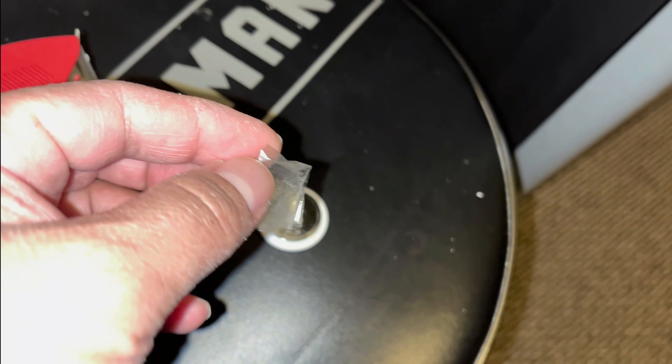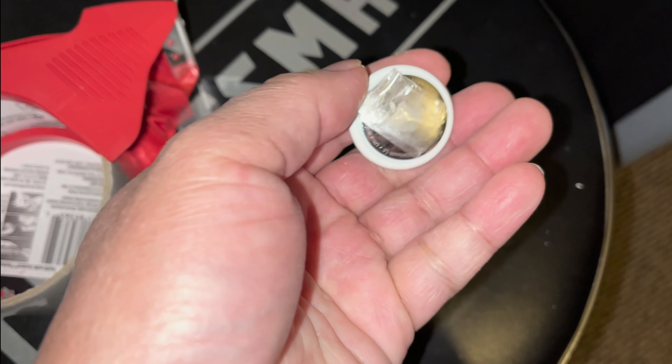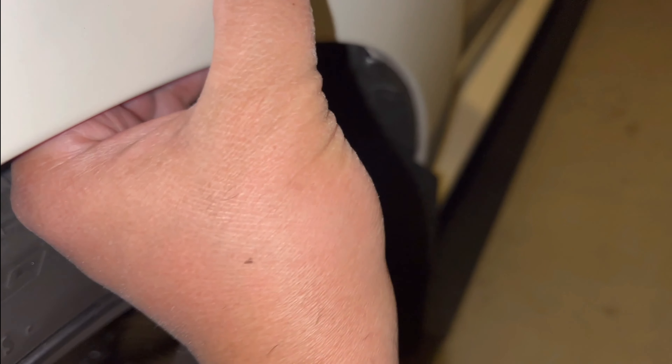Different places they can hide this AirTag: it could be behind your license plate, or it could be hidden by your gas tank. Normally your gas cover would be locked, but some older model cars don't have any kind of lock — they just have the gas cap. So they could probably hide this AirTag somewhere in that gas tank area.